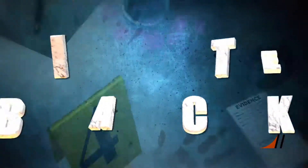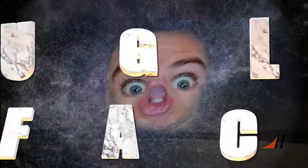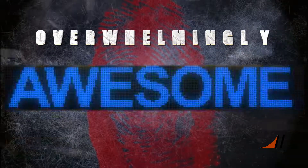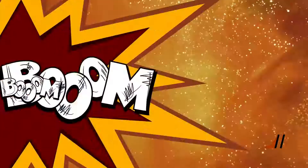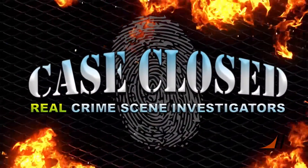Tonight, so amazing, it can only be aired in PRIMETIME! The CSI team is back for another action-packed, rock'em, sock'em season of real-life crime busting! Bad guys are on the run, and these CSIs are throwing the book at crime's ugly face! The evidence in each case is overwhelmingly awesome! You've been sentenced to an epic hour of forensic science justice in Case Closed: Real Crime Scene Investigators!